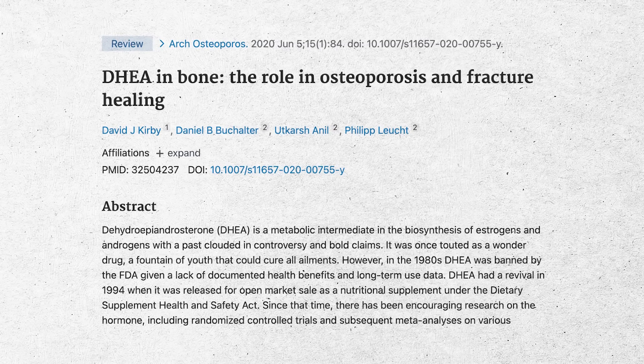Whenever we look at a supplement as a potential tool for osteoporosis, we dig into the literature looking for meta-analyses or reviews. For DHEA, there was a review published recently in 2020, and basically their conclusion was that all studies reviewed demonstrated that older females — ages 50 to 80 — had increased bone mineral density with DHEA supplementation. All studies — that's pretty consistent.